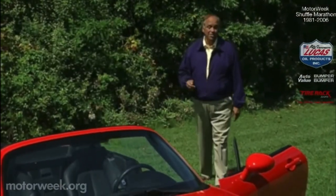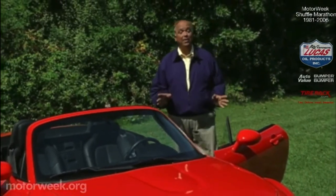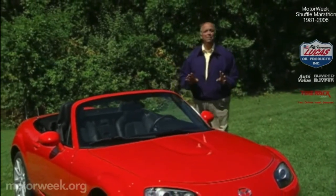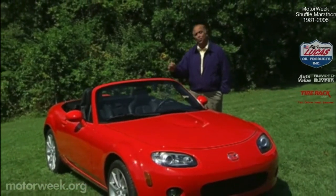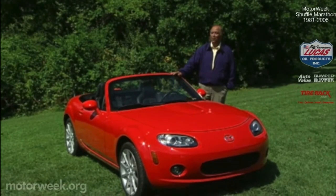In 1990, Mazda started a roadster revival with the introduction of the MX-5 Miata, a compact and very affordable drop top that became one of the most popular sports cars ever built. But even the best design shows its age eventually, and Mazda has now introduced an all-new MX-5 for 2006. So let's see if it has what it takes to fire us up all over again.